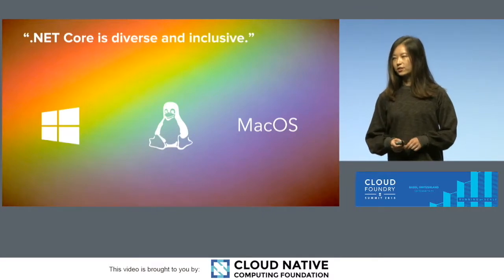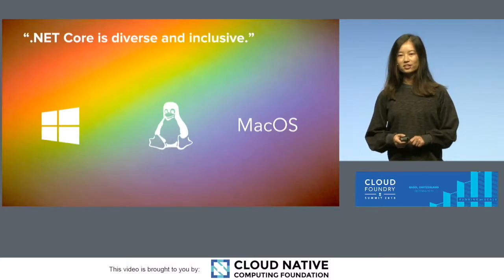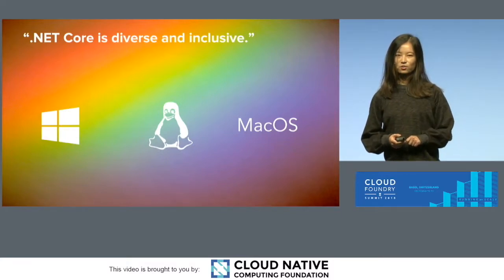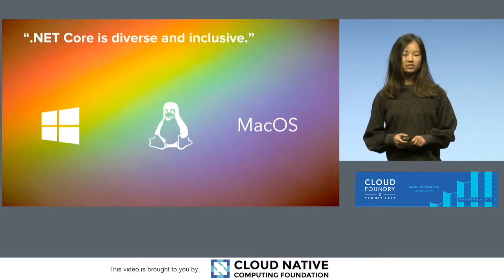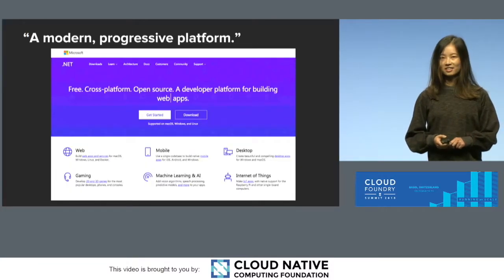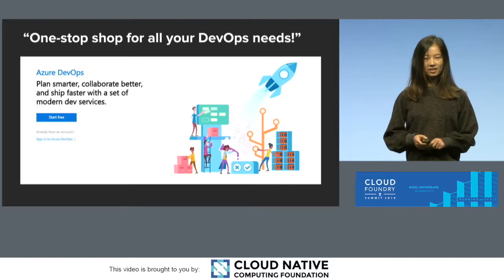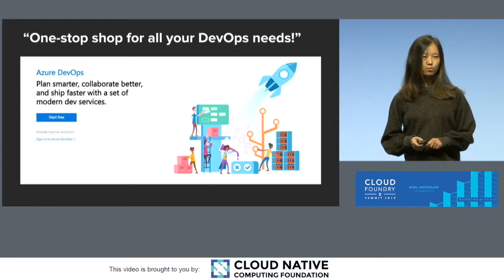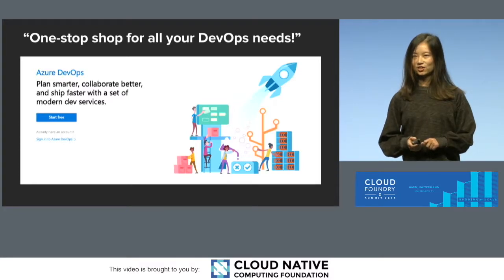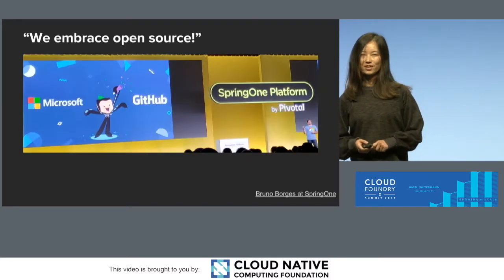So today we're here to share with you what we have seen from Microsoft and what we heard from end users. The first thing we heard recently from Microsoft is that .NET Core can not only run on Windows — it runs on Linux, it runs on Mac OS — it's diverse and inclusive. .NET is a modern and progressive platform; you can build anything and everything with it. And if you are concerned about your agile project management, your CI/CD needs, Azure DevOps is your one-stop solution. Azure DevOps and Microsoft have even embraced open source.